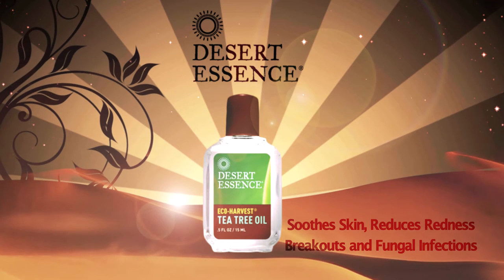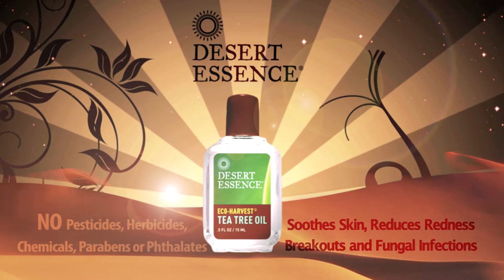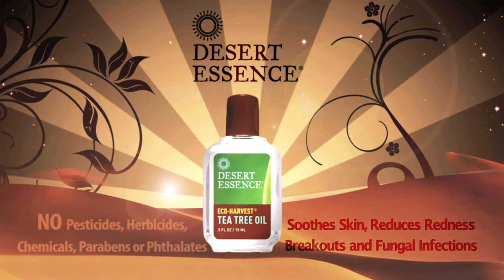Produced in Australia, this multi-use essential oil is guaranteed to be free of pesticides, herbicides, chemicals, parabens, and phthalates.